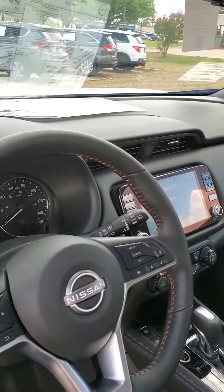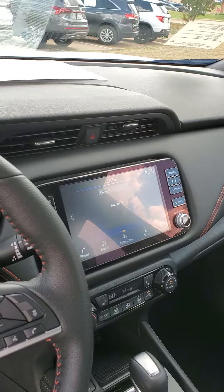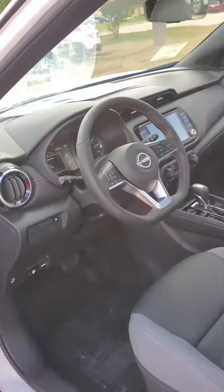It's got your adaptive cruise control and a seven-inch display. It's a very, very clean vehicle.